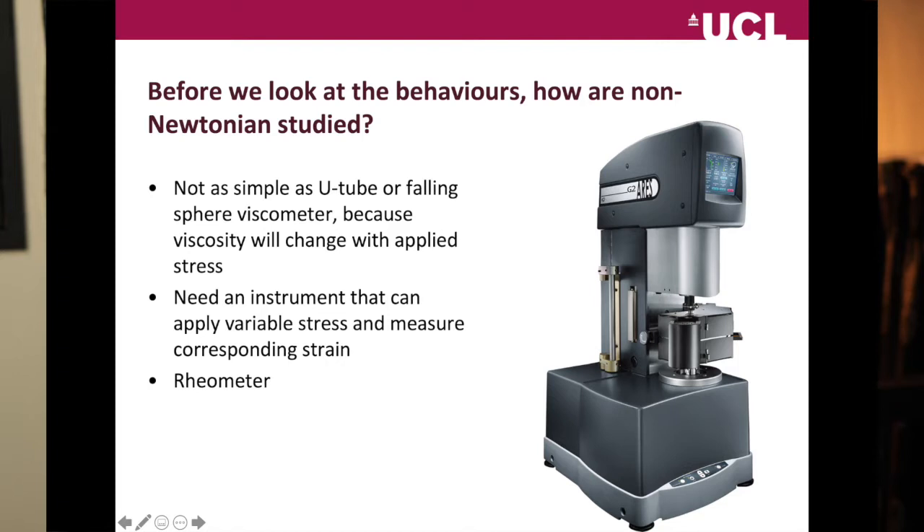On the screen is a rheometer — the type of instrument that we have at the school that we use to measure samples for real. It is way more complicated than a YouTube or Falling Sphere viscometer. So one question you could ask is: why, in the undergraduate practicals, don't we use a rheometer? Why are you making us use these funny bits of glassware? There are numerous answers to that, one of which is that a rheometer is frighteningly expensive, and therefore we don't want you breaking it.